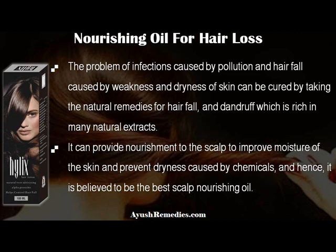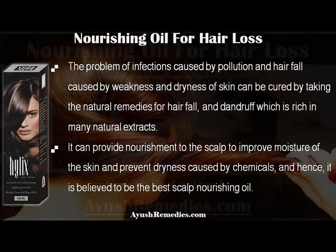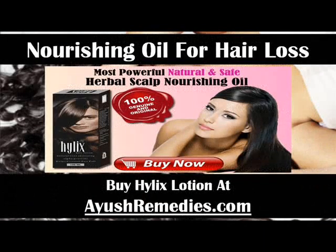It can provide nourishment to the scalp to improve moisture of the skin and prevent dryness caused by chemicals, and hence it is believed to be the best scalp nourishing oil. Buy Helix Lotion at worldwideweb.ahishremedies.com.